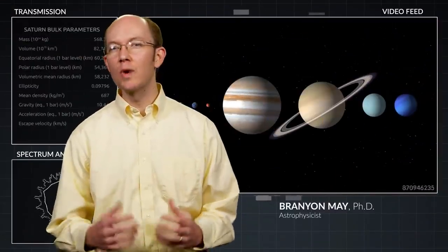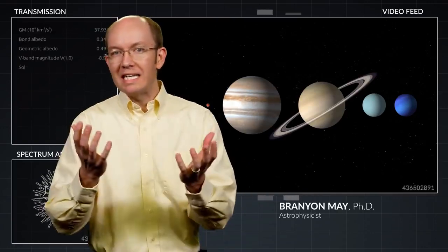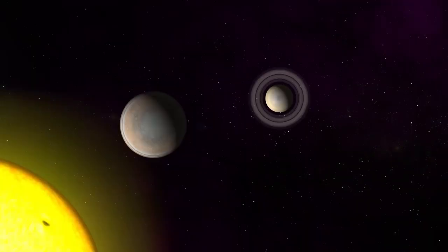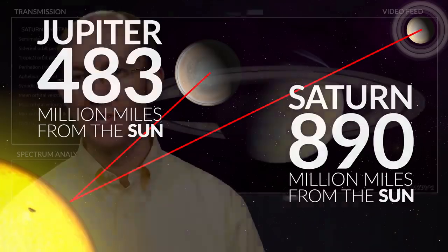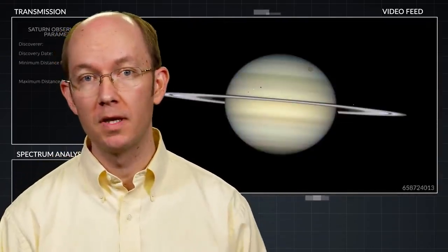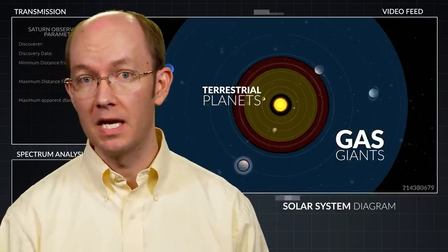Saturn is probably the most recognizable planet in our solar system. With large bright rings encircling it, it is the sixth planet from the Sun and the second largest gas giant, about twice as far from the Sun as its nearest neighbor, Jupiter. Saturn is an intriguing planet with its size, its wide rings, and its diversity of moons. While all of the gas giant planets have ring systems, Saturn's is by far the most prominent.